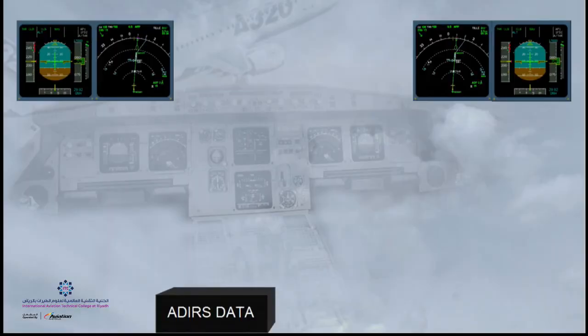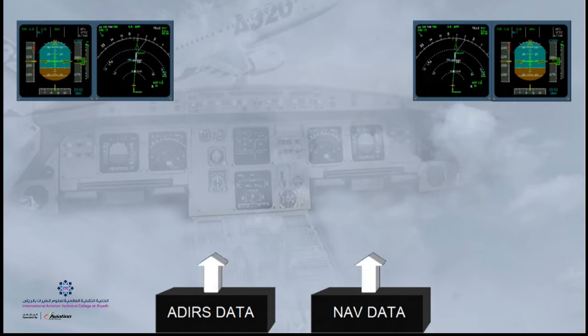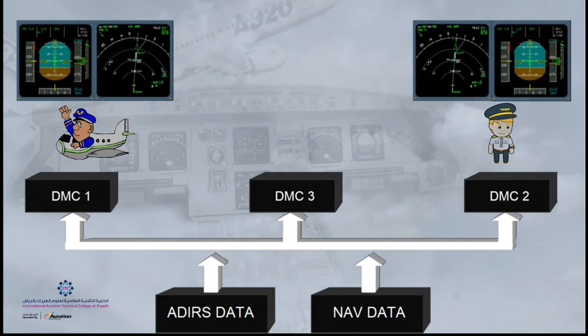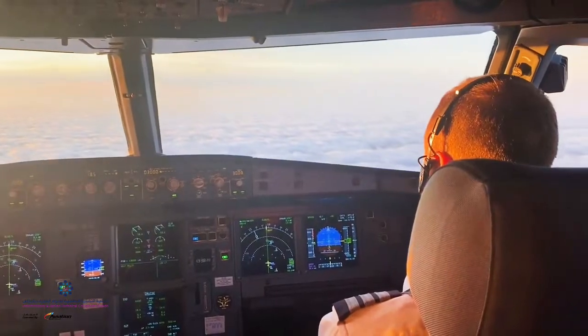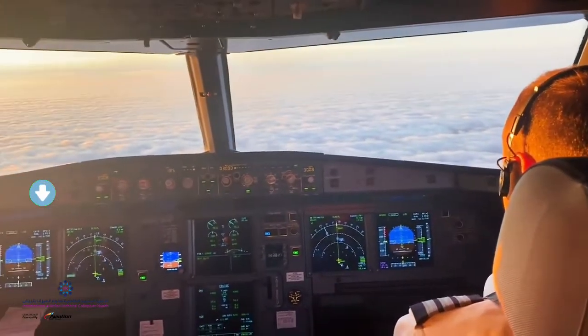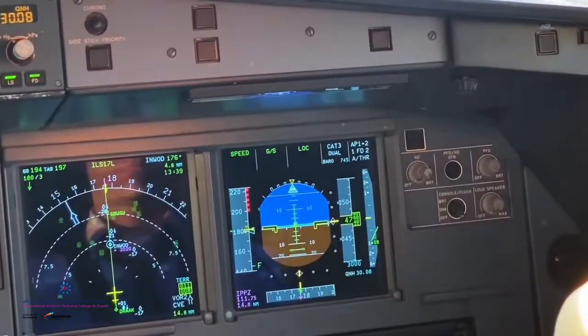This data from both the ADIRS and the FMGS is fed into three Display Management Computers, one of which is a backup DMC. The other two feed the captain's and the first officer's screens to process the data and generate images for information display. DMC-1 supplies EFIS information to the captain's PFD and ND, while DMC-2 supplies the first officer's PFD and ND.